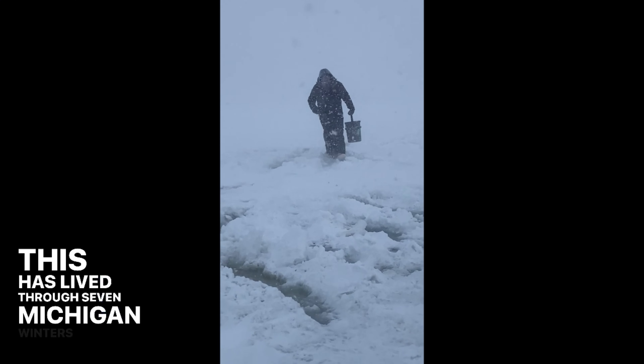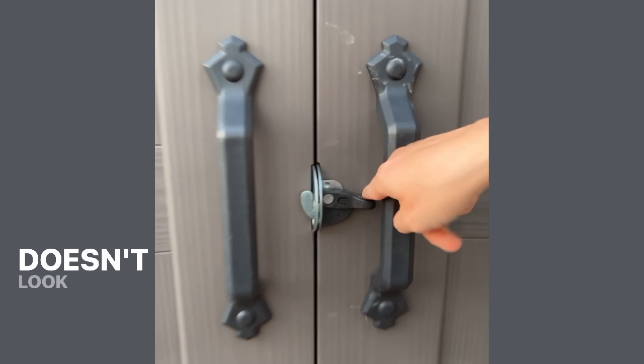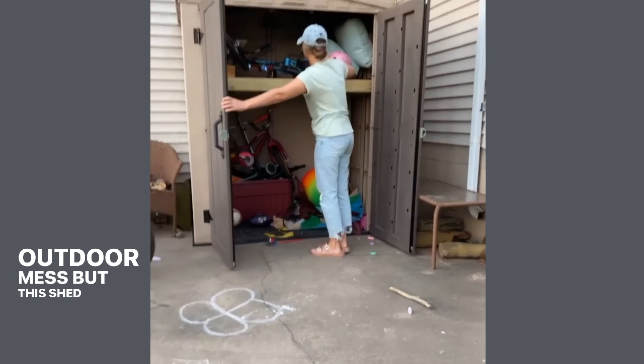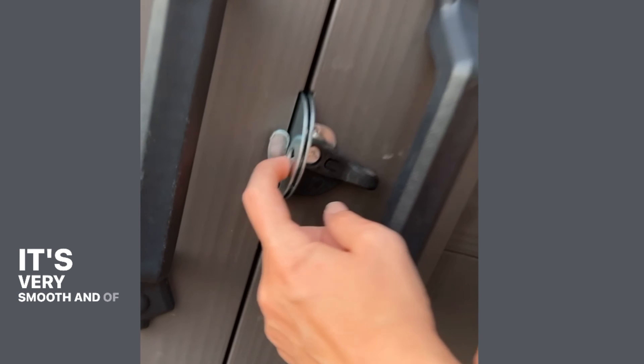This shed has lived through seven Michigan winters, so I know it doesn't look brand spanking new — and please excuse our current outdoor mess — but this shed is awesome. Firstly, I love this latch system on here; it's very smooth.